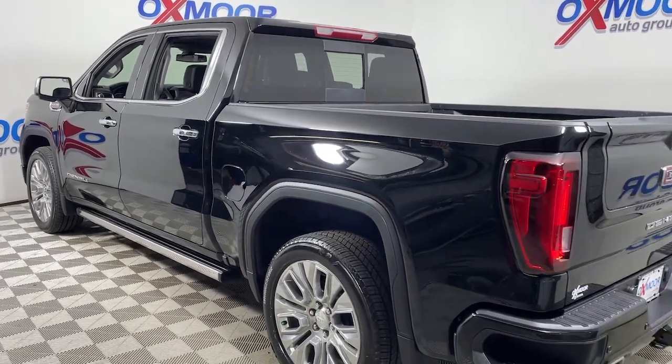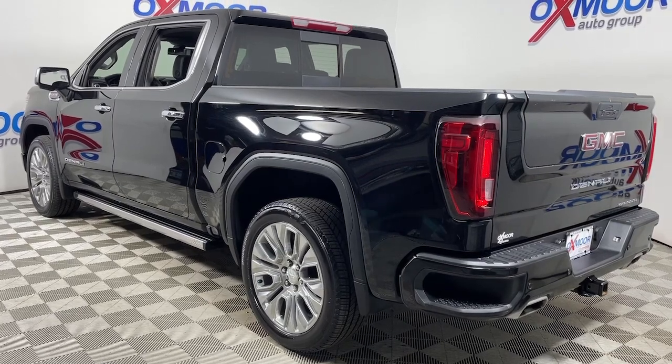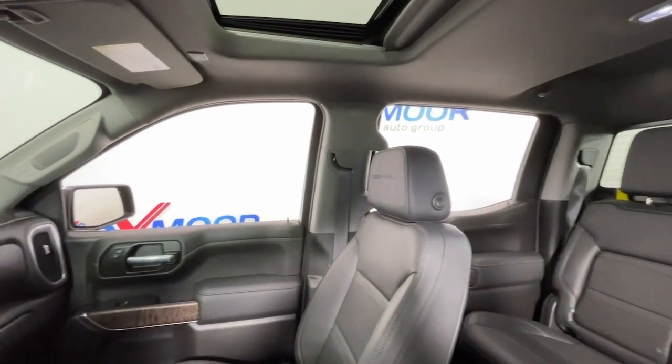Enjoy a view of this hard-working, boldly styled GMC Sierra, the full-size pickup available with a range of powertrains and options designed to prioritize the capabilities you've been looking for.